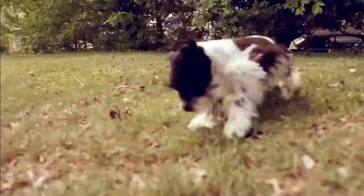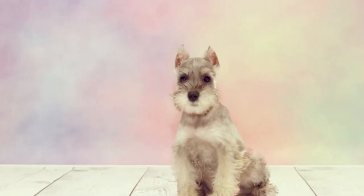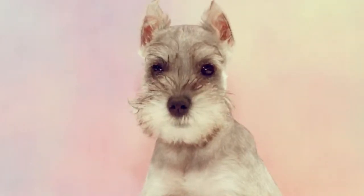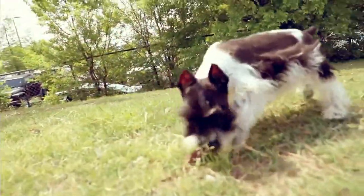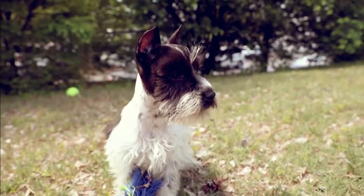Miniature Schnauzers also have a thick, wiry, double coat that repels dirt and other debris. As a bonus, they do not shed as much, so they work well for owners who have allergies. The Miniature Schnauzer comes in many colors, with black, white, and salt and pepper being the most common.